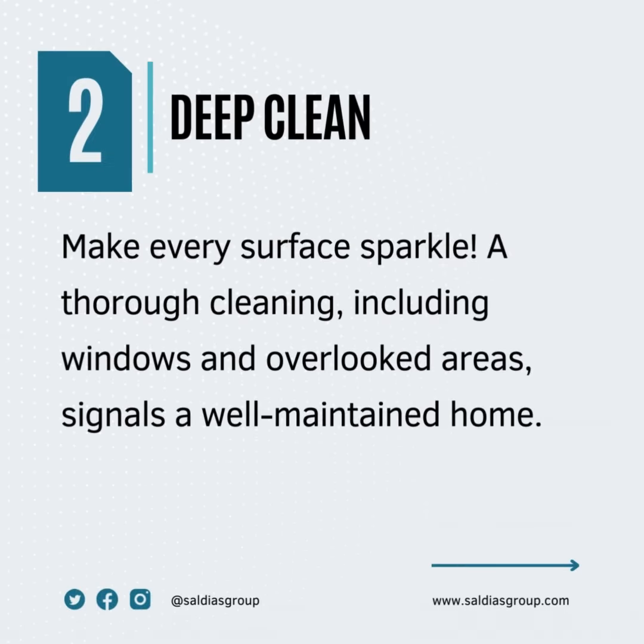Number two: deep clean. Make every surface sparkle. A thorough cleaning, including windows and overlooked areas, signals a well-maintained home.